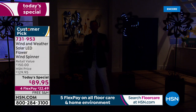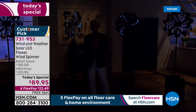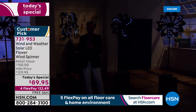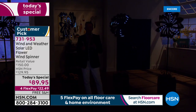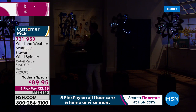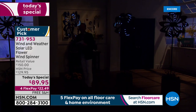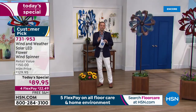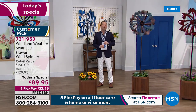I said to you about 15 minutes ago that you would be surprised at the price. Was I right? It's $89.95 on FlexPay with free shipping and handling. This is beautiful metal construction, powder coated, a high-gloss painted finish — designed to not fade, not rust, not chip on you.